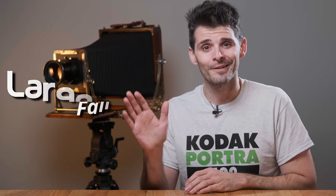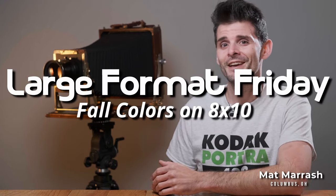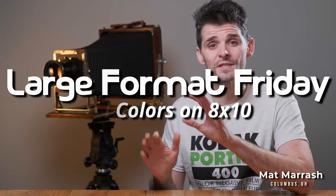Today I'm going to show you some color film shots I made in one of my favorite places in all of Ohio. Hey there, and welcome to Large Format Friday. I'm your host Matt Mirosh, and if this is the first time you're stopping by the channel, here's a playlist of our entire second season of LFF.